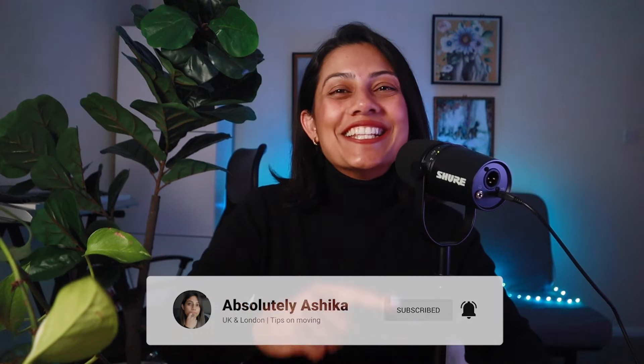If you're new, I'm Ashika and we talk about working or studying anywhere across the world. And with that, let's dive in.